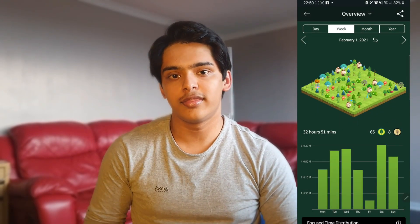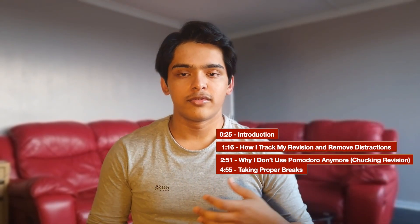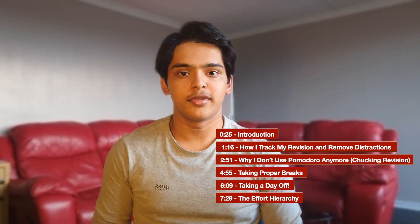Hey guys, welcome back to this channel. If you're new here, my name is Jacare and I'm a Year 13 student studying biology, chemistry, math, and psychology at A level. In this video I want to talk about how I managed to fit in about 30 hours of studying every week on top of all the other things I like to get on with. There will of course be timestamps in the description so you can jump around to any parts of the video you need.